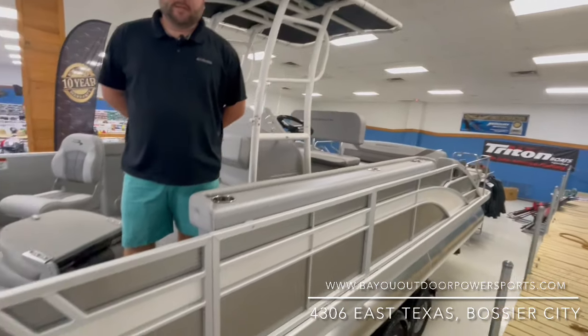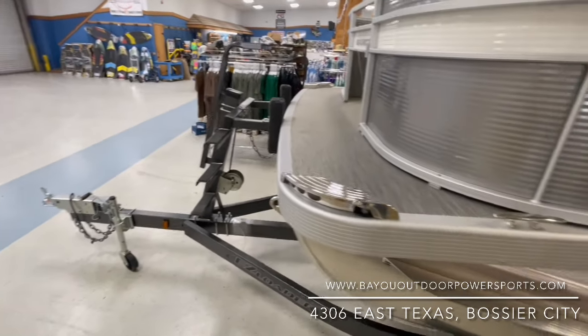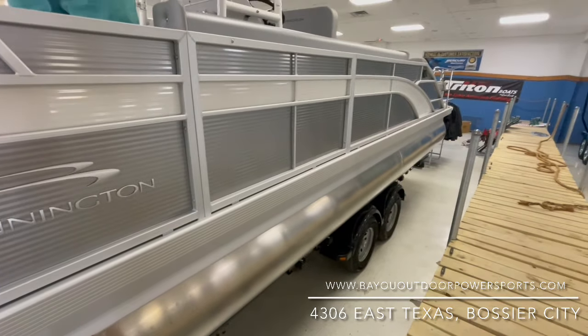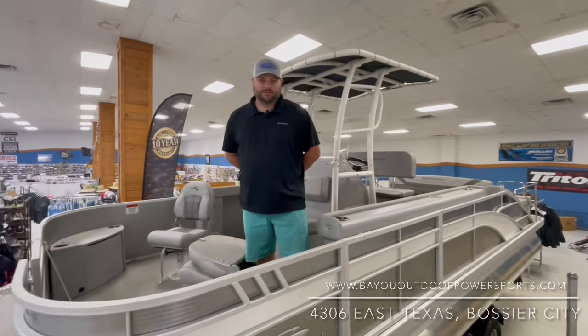If you're interested, please come by and see us — we'd love to show you this boat. They're going quick; this is one of a kind and the only one we have. So please come see us before fishing season ends. Brandon Smith here, Bayou Outdoor Powersports, Bossier City. We'll see you next time.